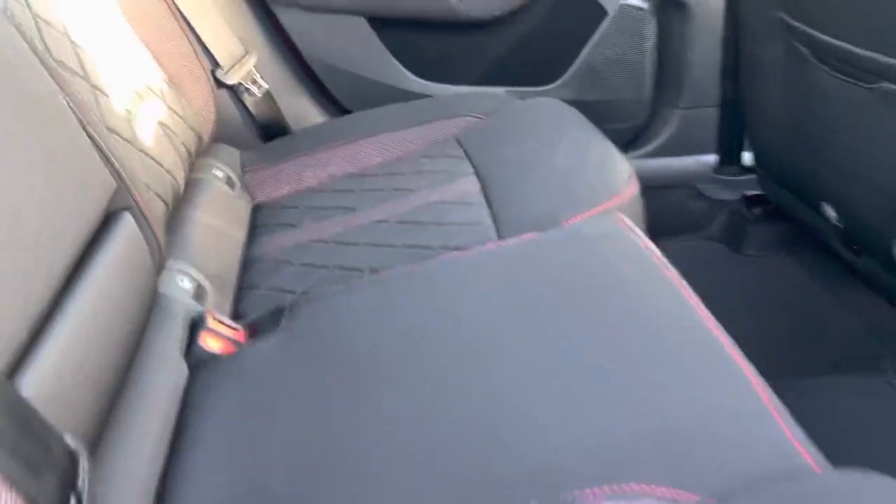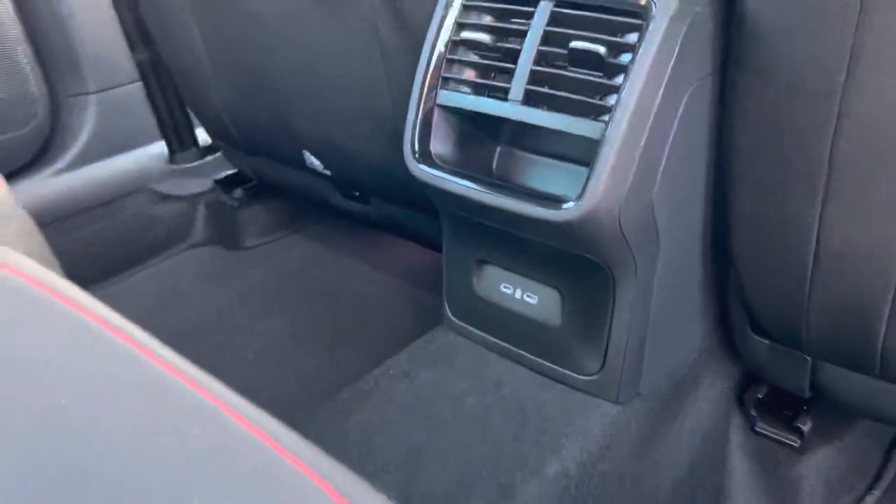It has a black cloth interior with red stitching, and has two USB-C points in the rear.